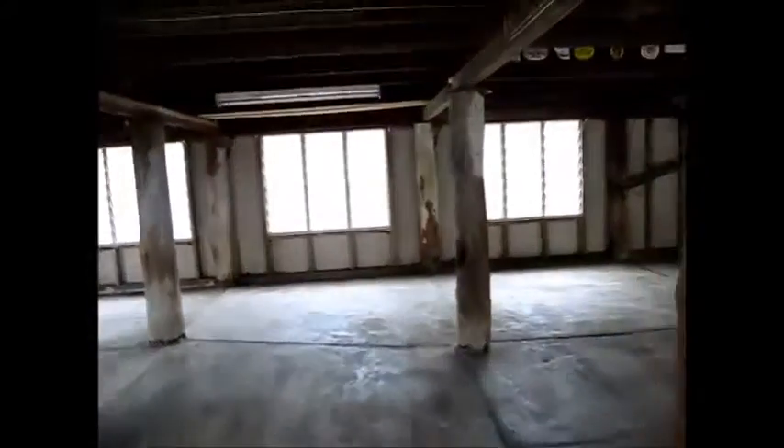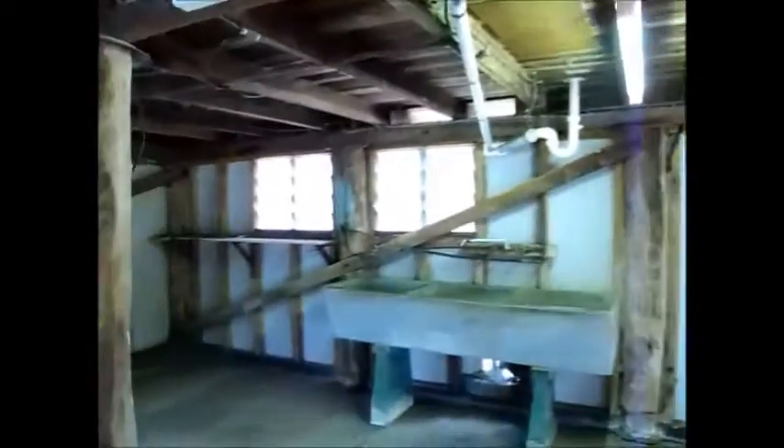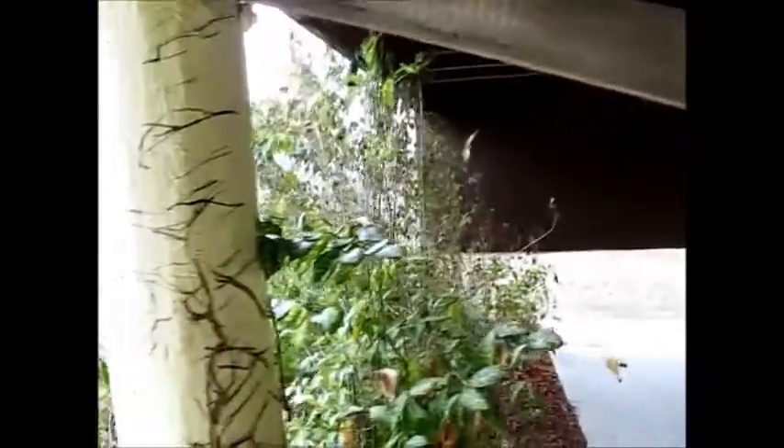Beautiful timber floors all the way through. Some of them are currently covered with a timber laminate, but as you can see underneath, it's all lovely hardwood floors. Your laundry area is downstairs, and there is an electric hot water system as well. It is on timber stumps but they're very solid — they'll last a long time. If you wanted to raise it and take it up to a double storey you could do that as well.